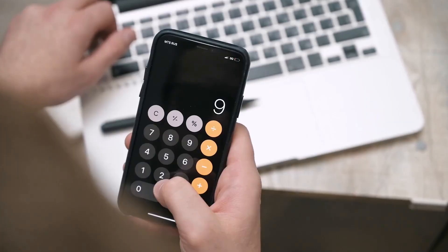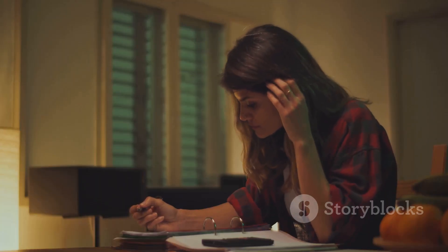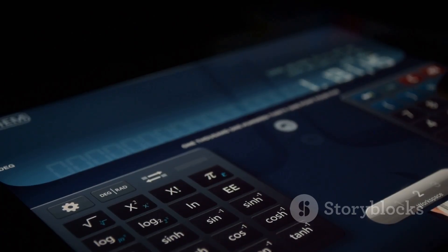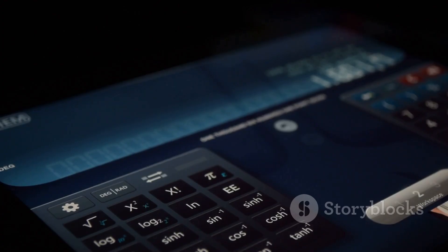UniverCalc is like having your own math wizard right in your pocket. Need basic calculations for homework? Done. Switching between number systems for computer science or engineering? Easy. UniverCalc lets you convert between binary, octal, decimal, and hexadecimal in seconds.